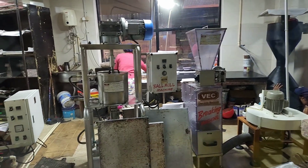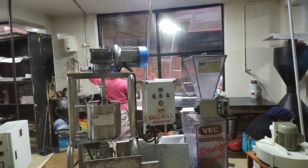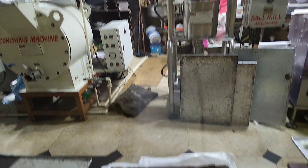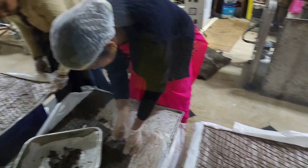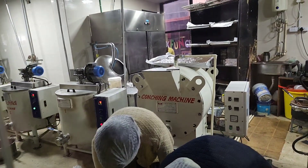Cocoa bean roasting is done at 135 degrees Celsius, where beans are roasted, and once roasted beans are broken, they are winnowed. Then they are ground at 50 degrees Celsius in a ball-mill machine, and cocoa bean is liquefied when ground with heating.